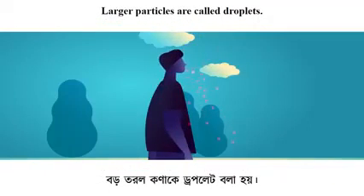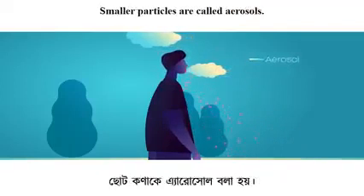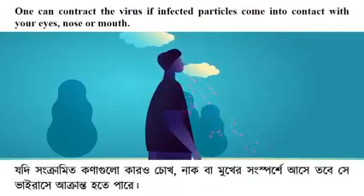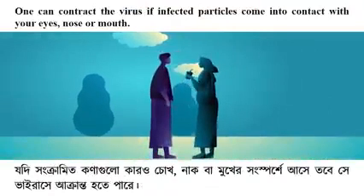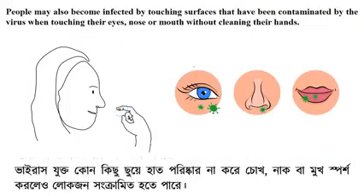Larger particles are called droplets; smaller particles are called aerosols. One can contract the virus if infected particles come into contact with your eyes, nose, or mouth. People may also become infected by touching surfaces contaminated by the virus and then touching their eyes, nose, or mouth without cleaning their hands.